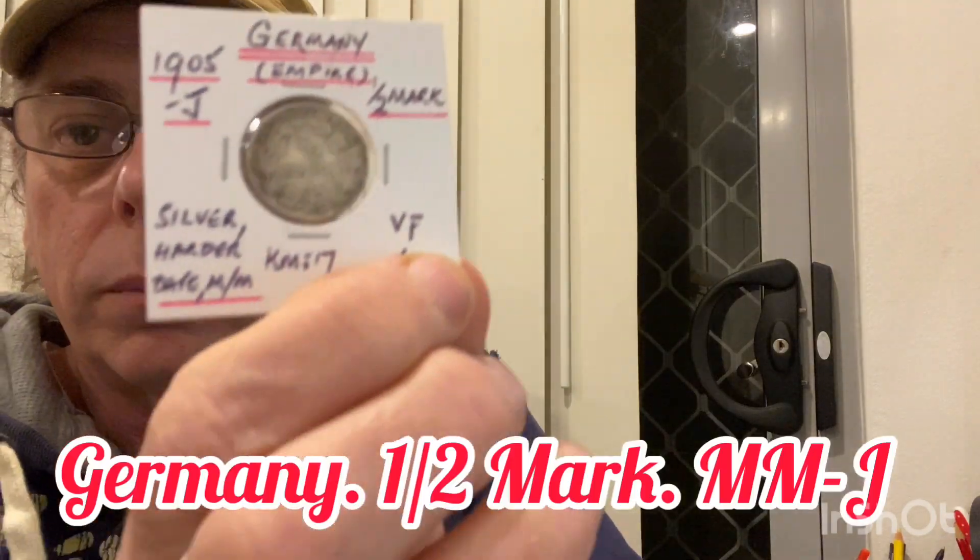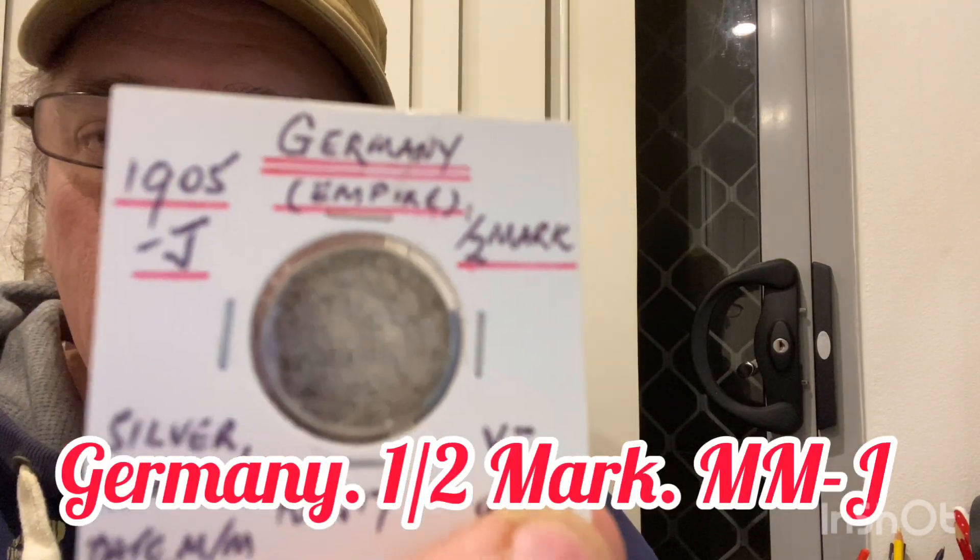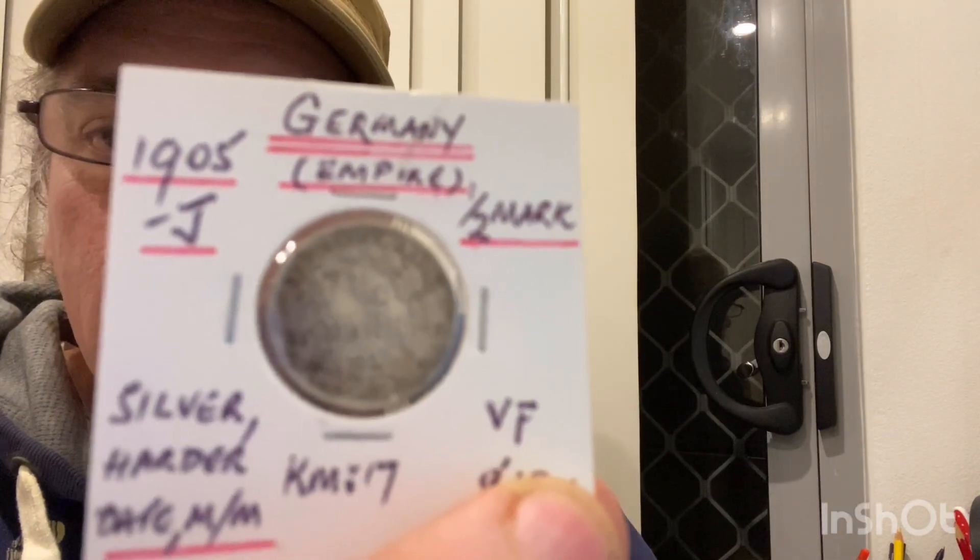This one is a 1905 half mark but it's got a mint mark of J. It's in very fine condition as well.